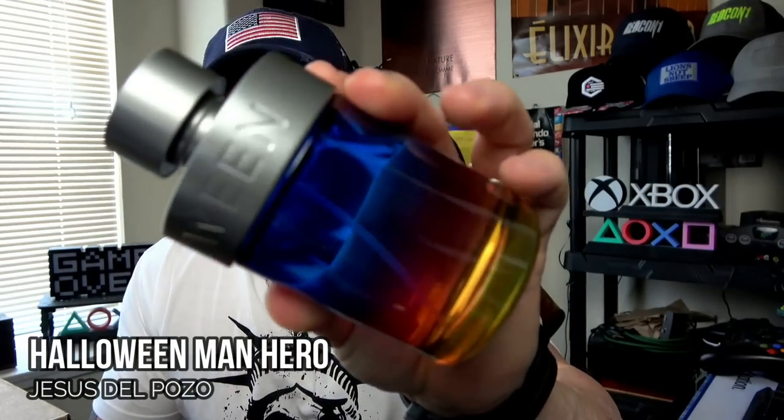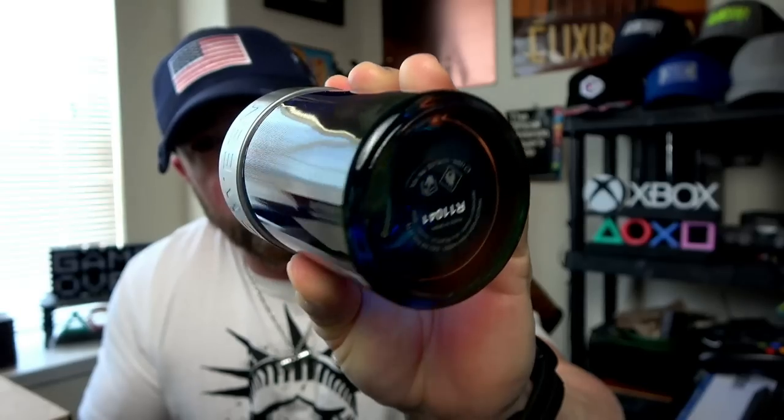This next one is pretty much a dead ringer for my favorite fragrance — Invictus Aqua 2018 formula. You swap out some soapy lavender for what is a powdery violet in the original. This is Halloween Man Hero. They did such a good job really capturing the essence of that scent profile: the citrus, the aquatic tones, the muskiness, the woody tones — it's all here. Instead of a powdery violet you have soapy lavender — that's really the only difference. It still has a little bit of that bubblegum feel that Invictus is known for.